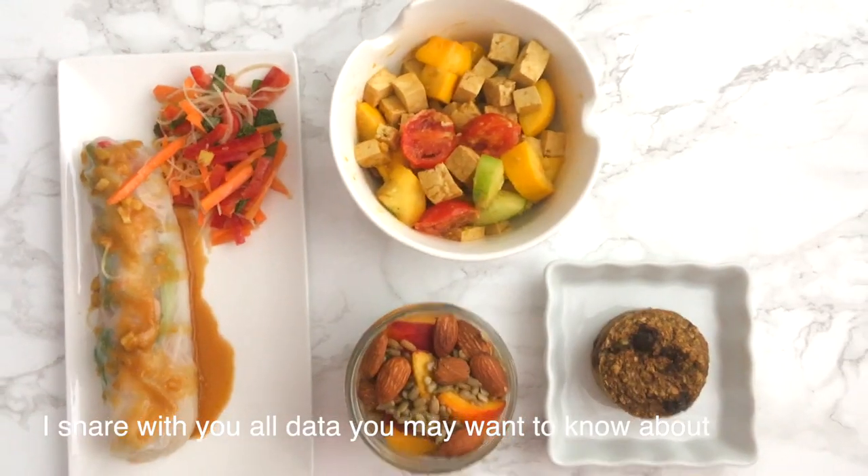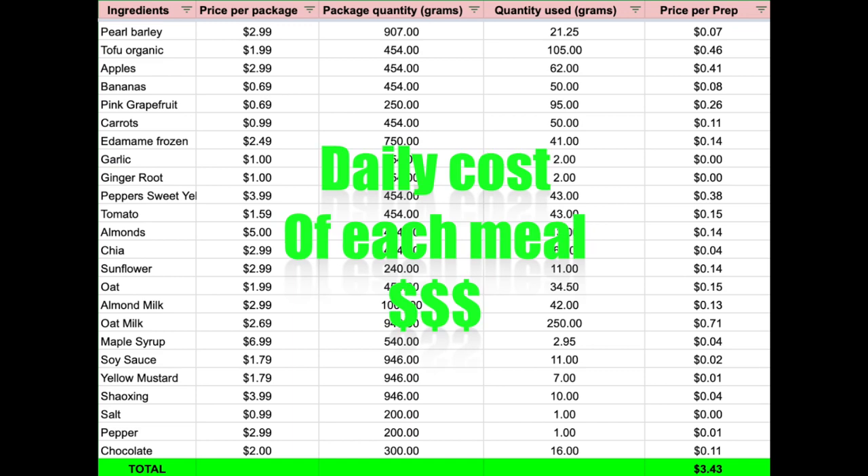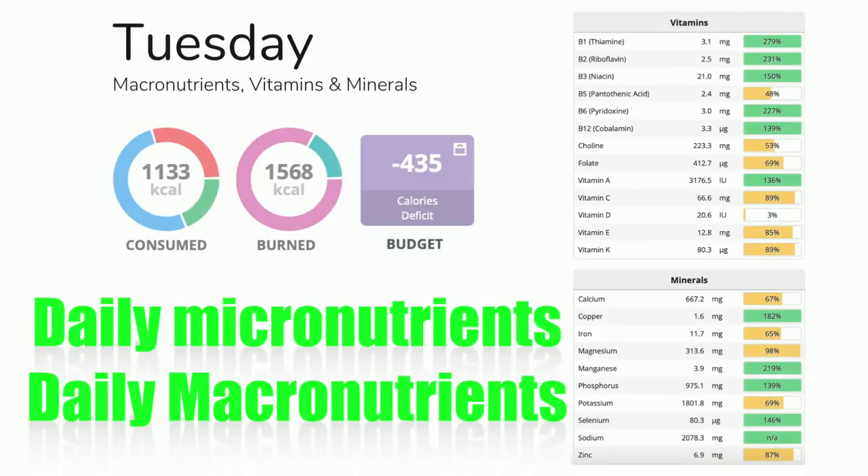I share with you all the data you might want to know about: the daily cost of each meal, daily calories, and daily micro and macronutrients.